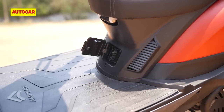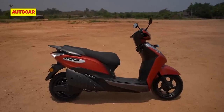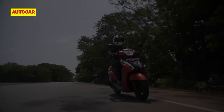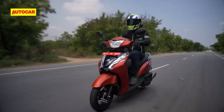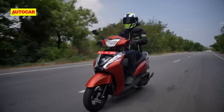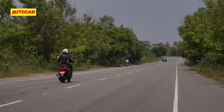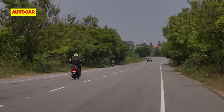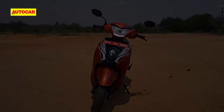Once it's dead, Ampere says a full top-up will take about 5 hours, while an optional fast charger will cut this down to roughly 2.5 hours. We noticed though that the scooter's SOC indicator isn't the most accurate or reliable unit around — it only dropped 1% from 100 to 99% after the first 10 km of riding, then dropped a further 15% over the next 10 km. So there's clearly still some work to be done in this area.